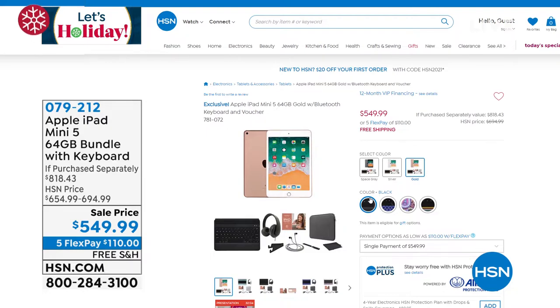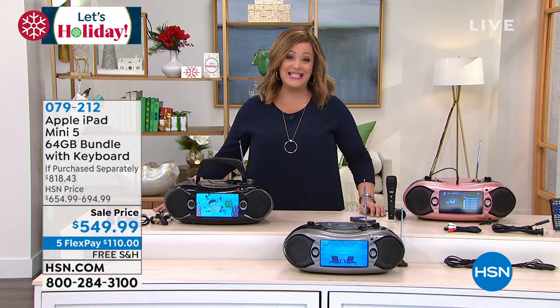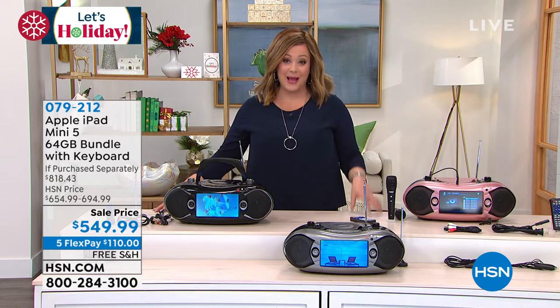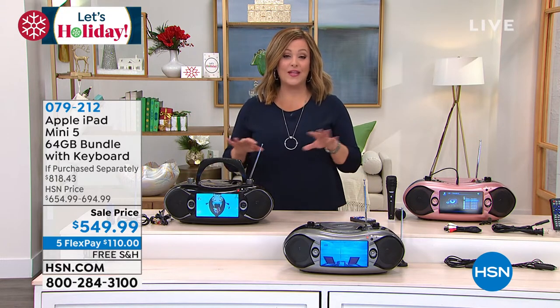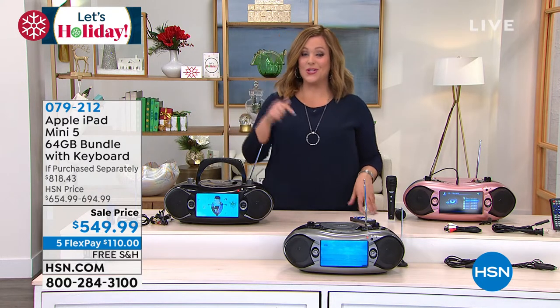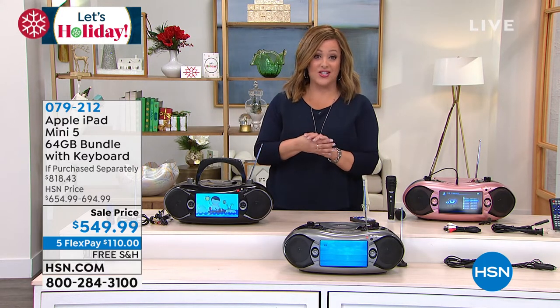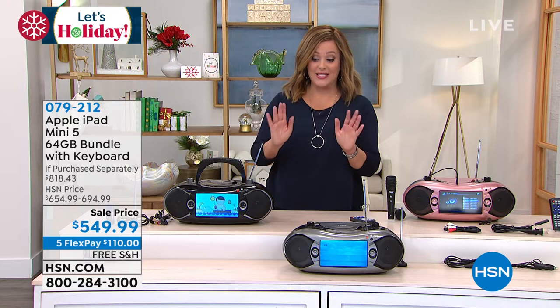These are our final quantities on the Apple iPad mini — the 64 gigabyte bundle. Not only do you get the iPad, but you're also getting all the accessories you'd need to enjoy it. It's like having the world in the palm of your hand. That's coming up at the end of the hour. Very limited quantities — just in the hundreds — so if you want it, go there now.